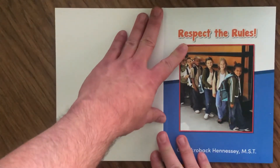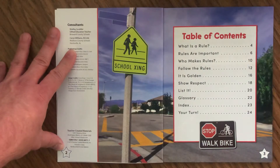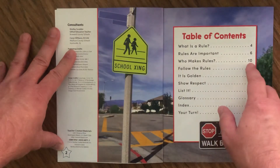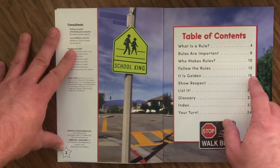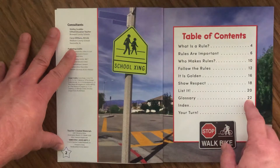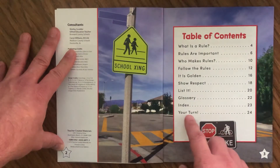We're going to open up the book and see the title page, Respect the Rules. We're going to open up to the table of contents, which tells us our chapter headings and where to find them. What is a Rule? — page four. Rules Are Important — page six. Who Makes Rules? — page ten. Follow the Rules — page twelve. It Is Golden — page sixteen. Show Respect — page eighteen. List It — page twenty. Glossary — page twenty-two. Remember, a glossary tells us the definitions of vocabulary words. Index — page twenty-three. Your Turn — page twenty-four.